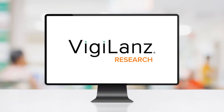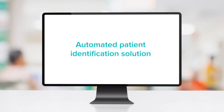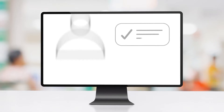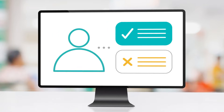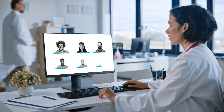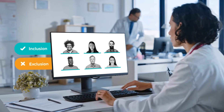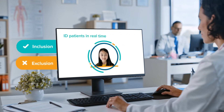Vigilance Research is a first-of-its-kind automated patient identification solution that quickly and accurately identifies more eligible candidates for clinical studies. Vigilance leverages intelligent rule sets that match study-specific inclusion and exclusion criteria to identify patients across hospital networks in near real-time.